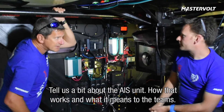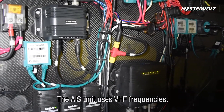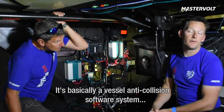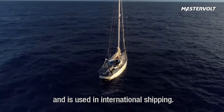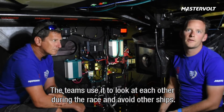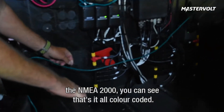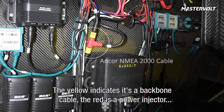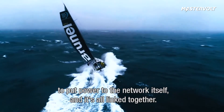Can you tell us a bit about the AIS unit and how that works? The AIS unit uses VHF frequencies — it's basically a vessel anti-collision system used internationally for shipping, and the teams use this to look at each other for racing and to avoid other ships. If you come in a bit closer, all the cabling here is NMEA 2000 — you can see it's all colour coded. The yellow stuff indicates it's a backbone cable. The red stuff is a power injector to put power onto the network itself, and it's all linked together.